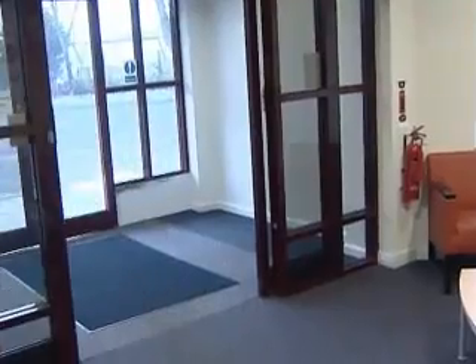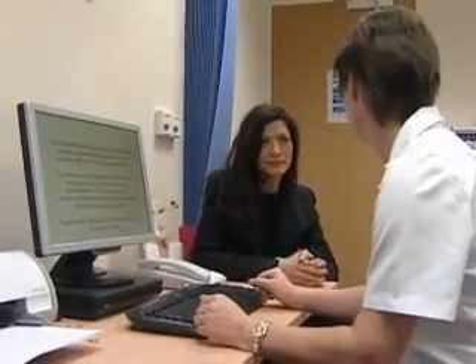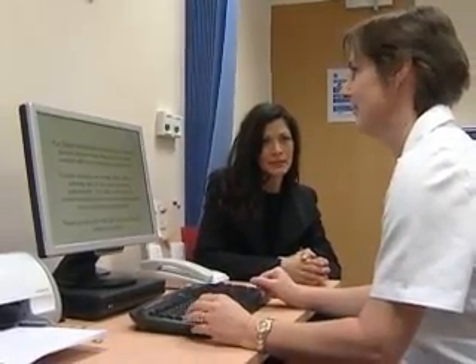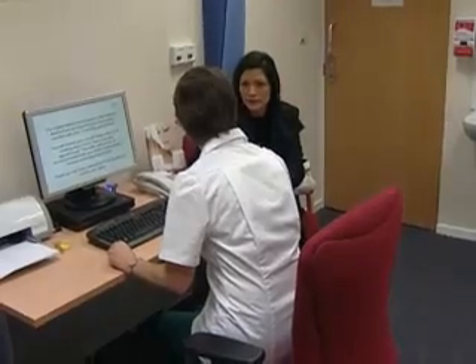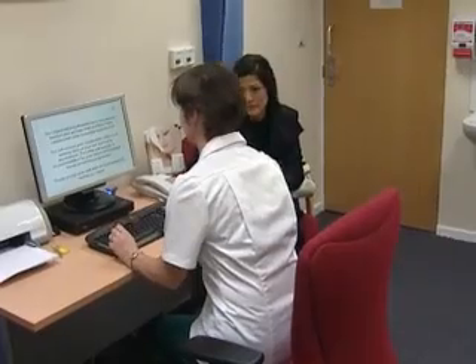At the one-stop clinic, you will undergo a diagnostic process called triple assessment. Triple assessment has been shown to have the best chance of detecting breast cancer should it be present.